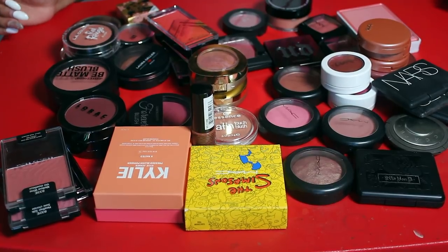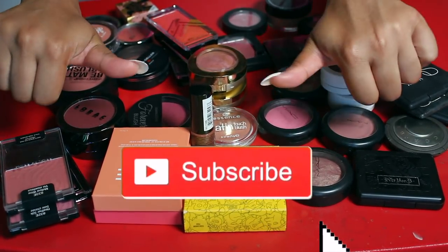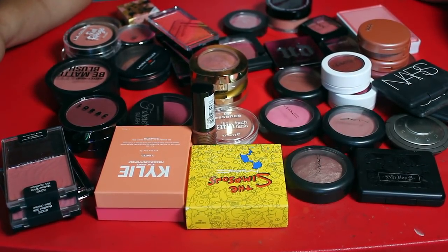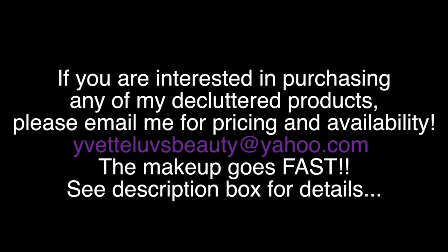Before we get started, don't forget to go ahead and subscribe, thumbs up this video if you enjoy my declutters, and click that notification bell. Also, if you're interested in purchasing any of my declutter products, make sure you email me for pricing and availability — it goes very fast. See the description box for details.